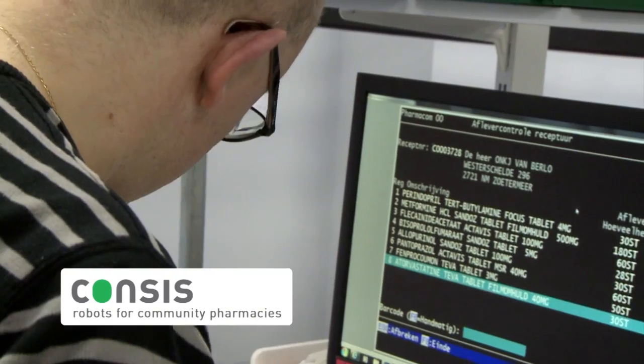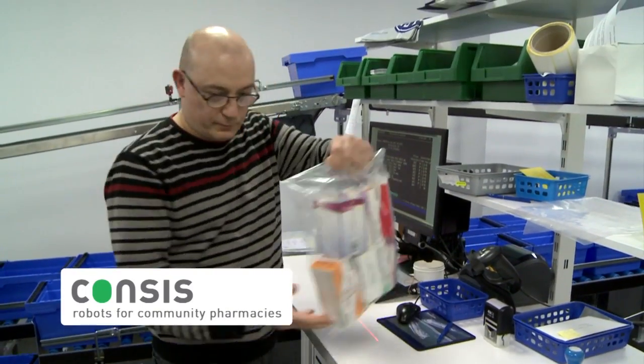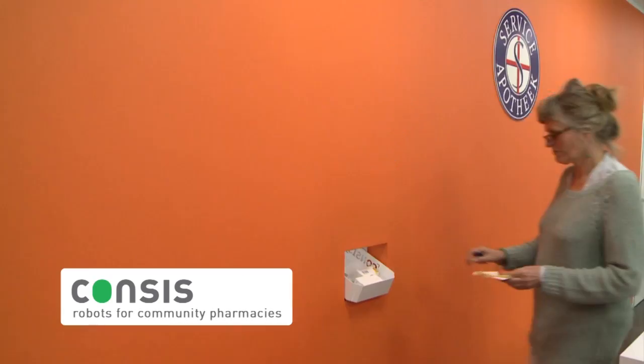With Consys robots, community pharmacies can process their repeat prescriptions in the dispensary, while at the same time other packages are dispensed to the sales counters.